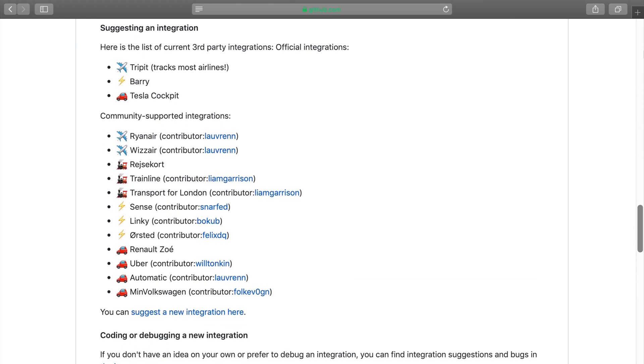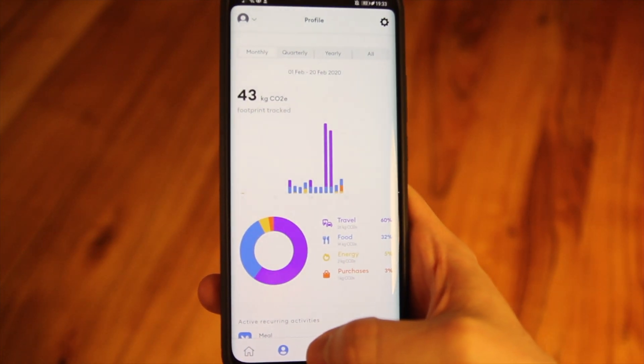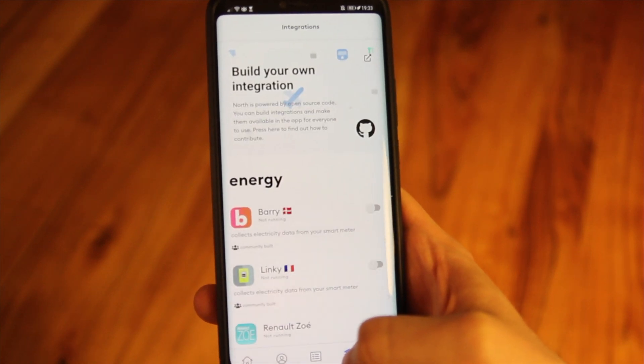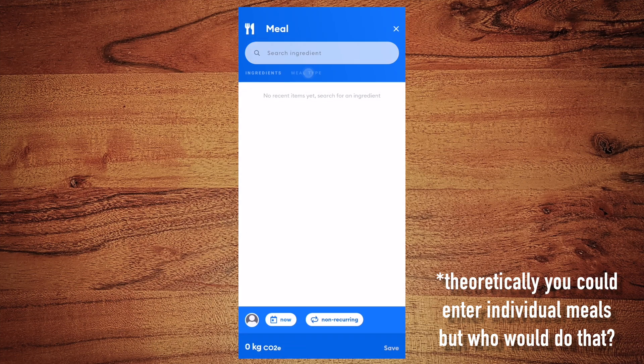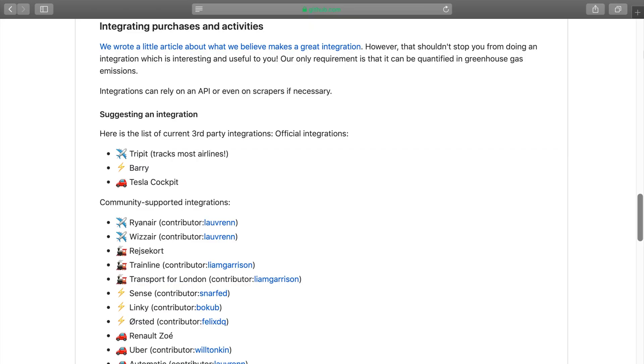So what do I think of North? North has great visualizations, which makes it a fun experience to reflect. I think the app has great potential if they manage to integrate the most relevant services people use. While the automated tracking works for transportation services and electricity providers, your food choices remain an average guess. A big challenge might be to get access to data from railway and energy companies who don't yet provide an interface. I cannot draw a final conclusion on the app since the services I use in Germany are not integrated yet.